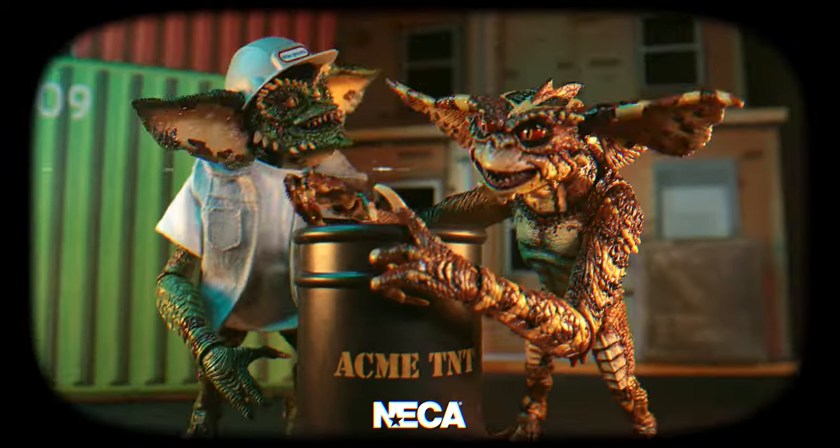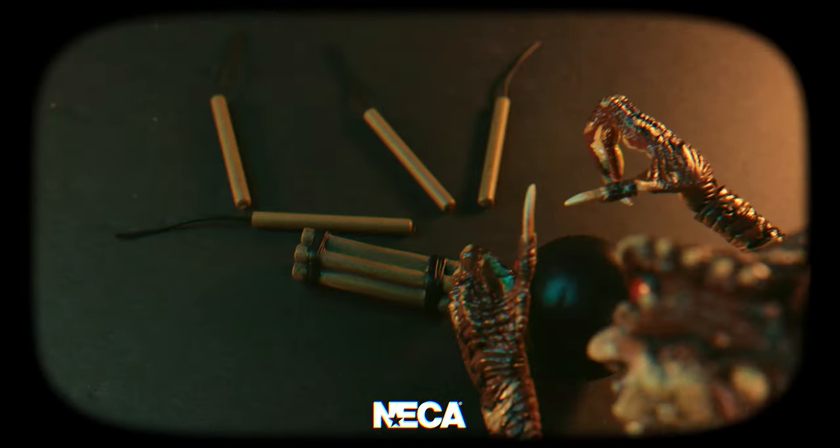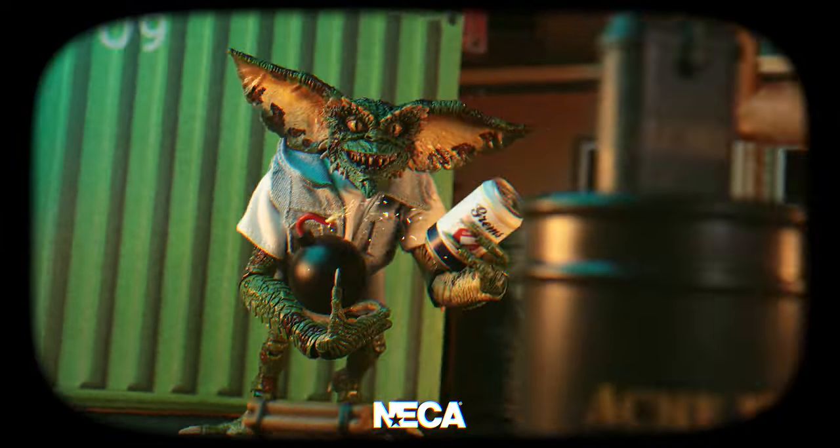When it comes time for demolition, place the explosives in a safe area, light the fuses, and get as far away as possible.